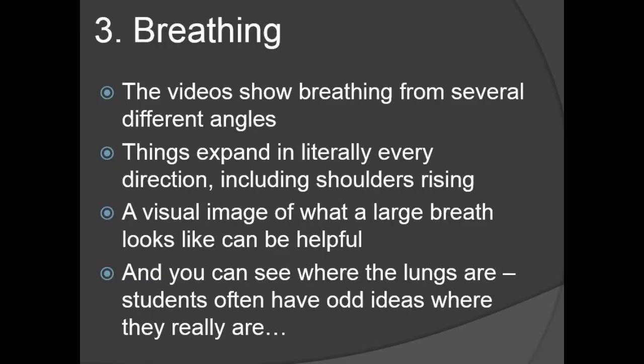A third thing you can see very easily in these videos is breathing. Breathing can really be an issue for some people. The Sarah Willis video shows breathing from several different angles, as does the official MRI video. Basically, things expand in literally every direction, including the shoulders rising, which a lot of people say is a no-no. A visual image of what a large breath looks like can be helpful for some people. You can also see really where the lungs are — people often have odd ideas about where they are. A lot of people think they're lower than they are; your lungs actually extend up into your shoulder blades.